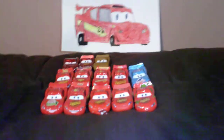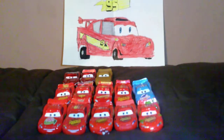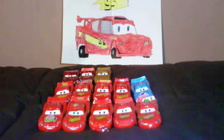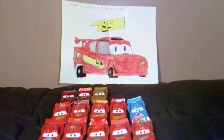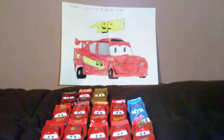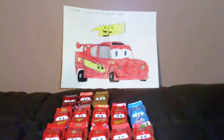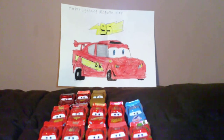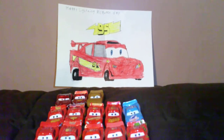So to honor Lightning McQueen Day, I present to you my Lightning McQueen collection so far. This drawing right here is Lightning McQueen in his Race-O-Rama costume during his showdown against Chick Hicks during the Race-O-Rama series.